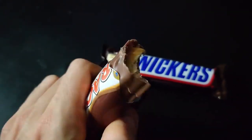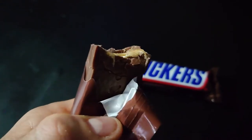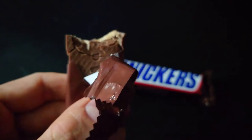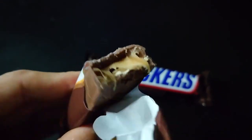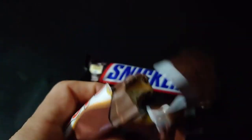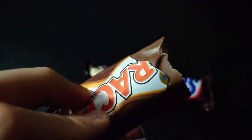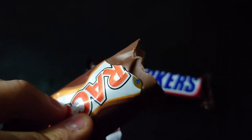As soon as I unwrapped the Racer bar there was a strong smell of peanuts — very strong. It tastes very good, good texture, crunchy inside, good caramel, and the nuts taste great inside. Fantastic. It tastes exactly like a Snickers bar. Well done to Racer — not bad for 9 pence.